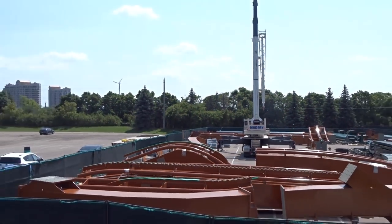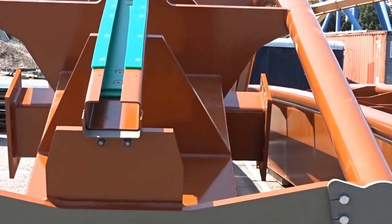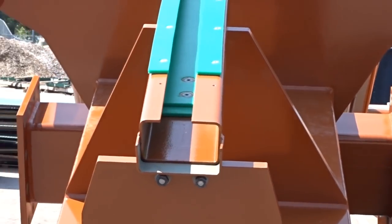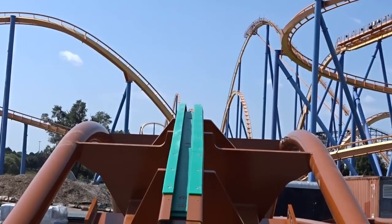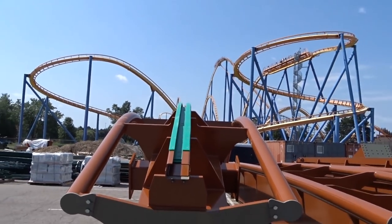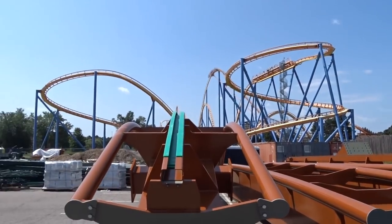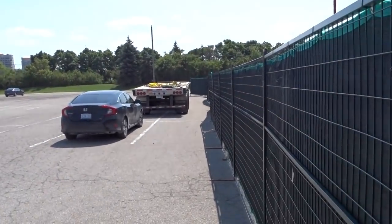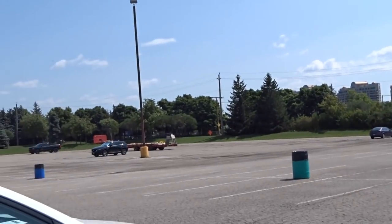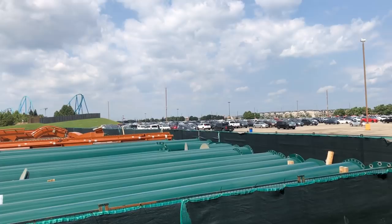They had a secondary crane — this isn't the Fox crane — the secondary crane in there lifting the track and reorganizing it. I'm guessing there are a lot more shipments coming. If we take this into account, we have about one third of the ride already on site. We have the support beams all the way up to the Immelmann, and the track pieces all the way up to the bottom of the tunnel as it pulls up into the Immelmann.